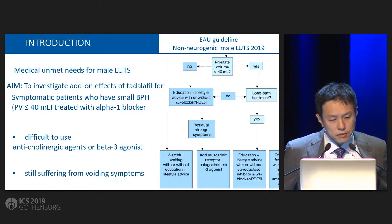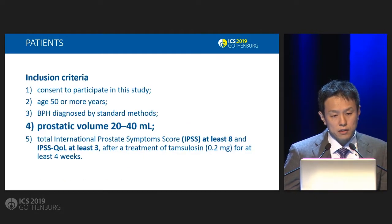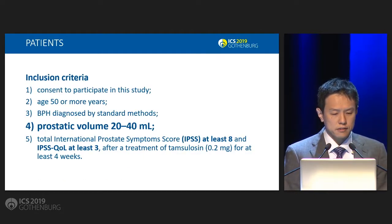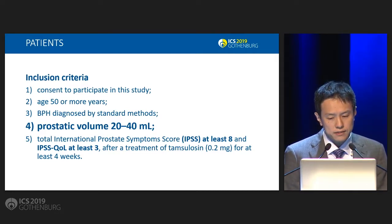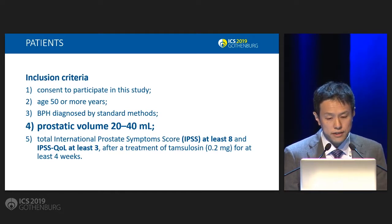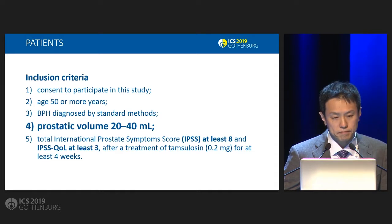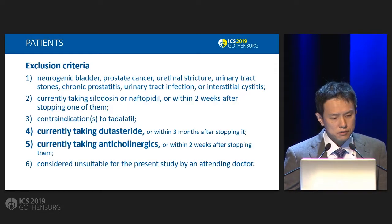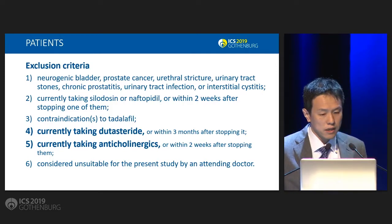We aim to investigate the add-on effects of Tadalafil for such patients. The key inclusion criteria is a prostatic volume 20 to 40 mL, total IPSS at least 8, and IPSS QoL at least 3 after treatment with tamsulosin. The key exclusion criteria are currently taking dutasteride or anticholinergics.